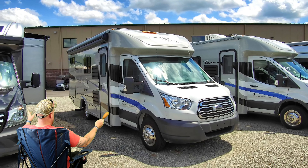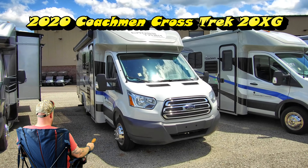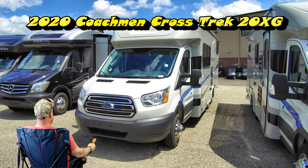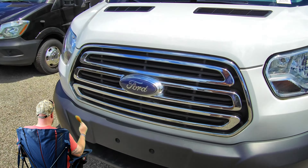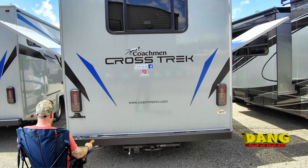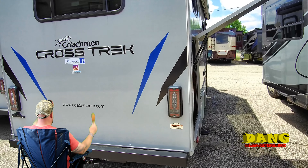Look at this Coachman here — Tony's gonna show us the 2020 XG Crosstrek. I like these. It's on the Ford T350 Transit chassis with a 3.7 liter V6 that makes 275 horsepower, pretty much gonna take you anywhere you want to go. Coachman uses Azdel in their sidewalls — it's lighter than wood and impervious to water, so rain's coming knocking but it won't get in.